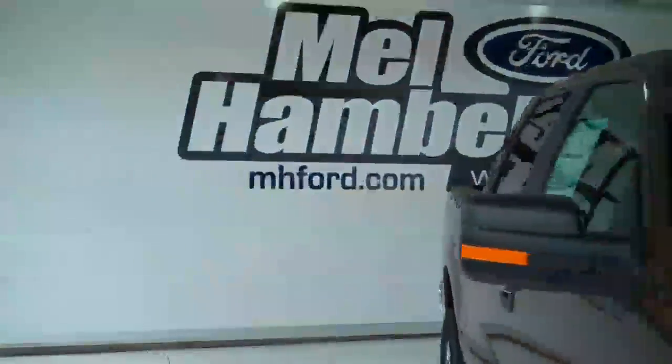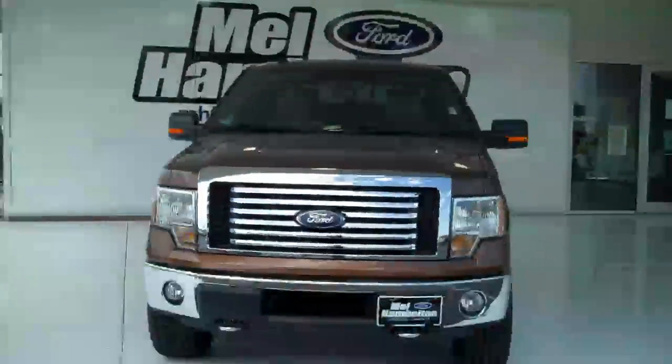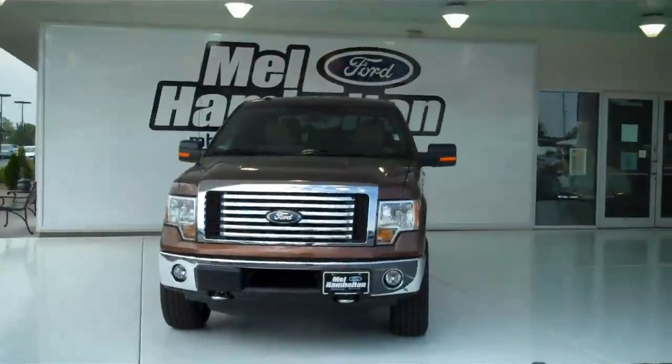You can see this beauty and many more at mhford.com, or you can come on out to the corner of 119th Street and Kellogg and see us in person. We sure hope to see you soon.